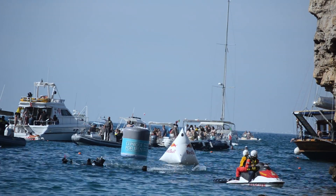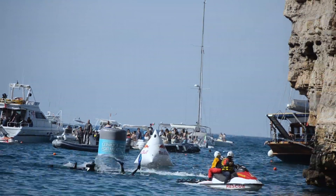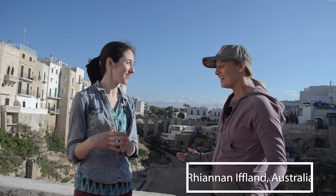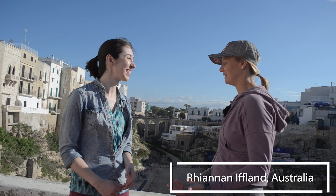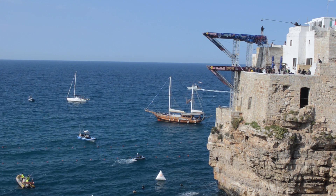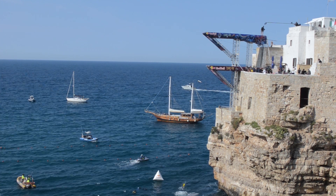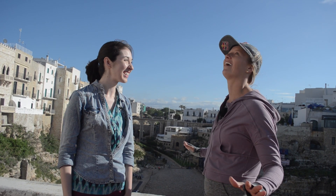We're hitting the water at anywhere between 70 to 80 kilometers an hour, and we're slowing down in a couple of seconds, so it's really hard to describe. Sometimes it feels like you're in a washing machine — your arms and legs go everywhere. But when you do a nice entry, it's such a nice feeling. You can hear the sound of your feet hitting the water and then all of a sudden it's silent. You have the wind and then you hit the water and everything goes silent — you go 'wow.'